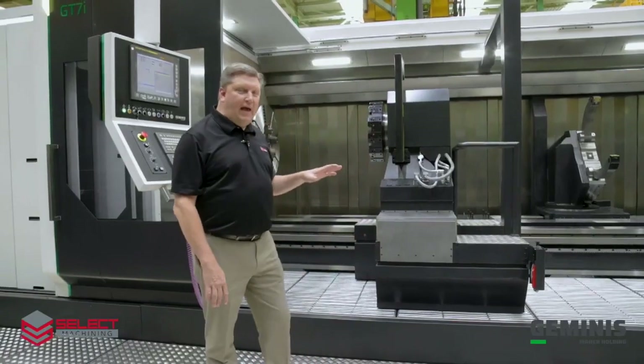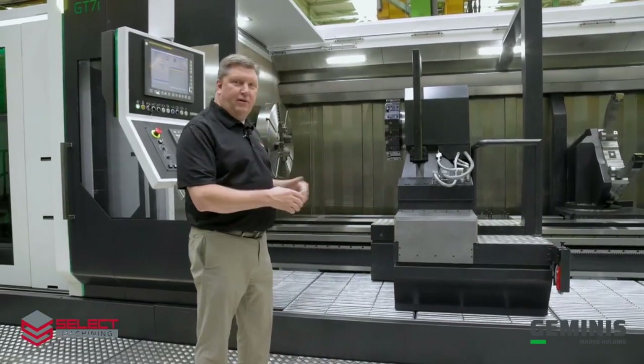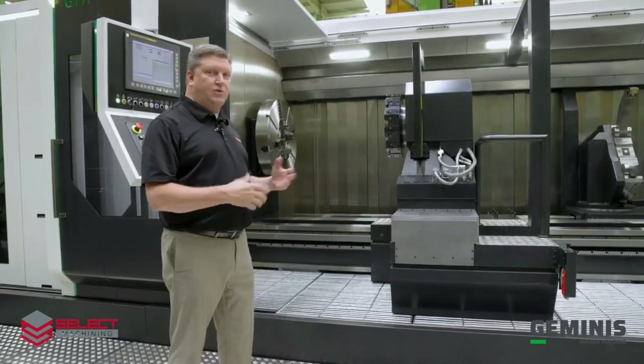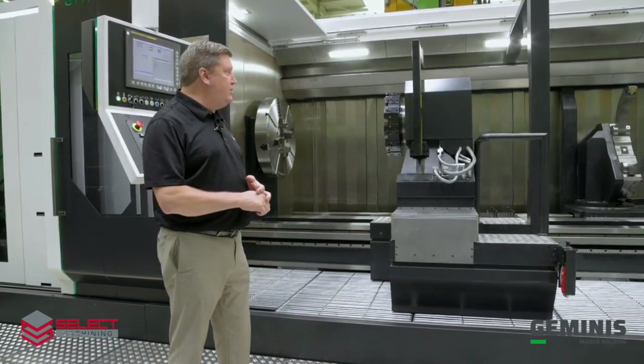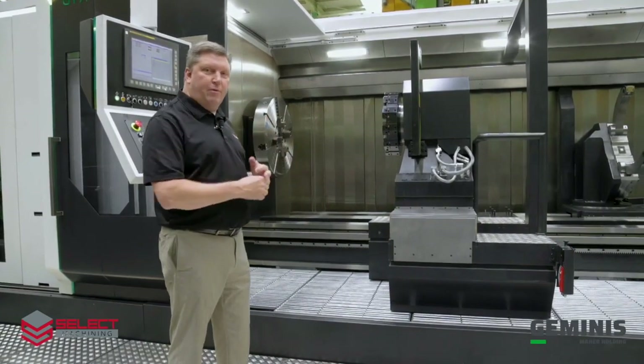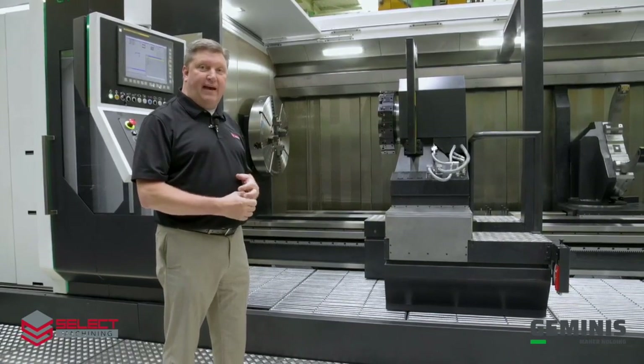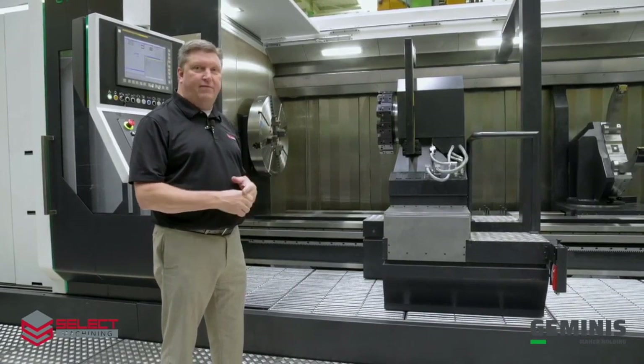The GT7i, as this machine is configured, has a load capacity between centers of 12 metric tons, or 12,000 kilograms. This model is capable of being equipped with load capacity between centers up to 25 metric tons, or 25,000 kilograms.